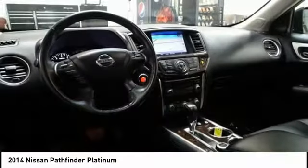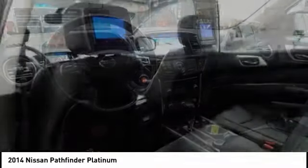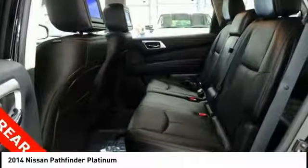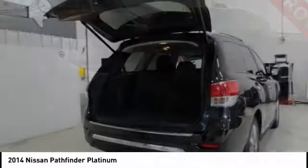Power passenger seat, traction control, power lift gate, navigation system, leather-wrapped steering wheel, dual airbags, air conditioning, heated rear seats, power steering, four-wheel disc brakes.